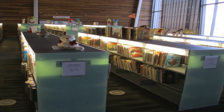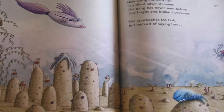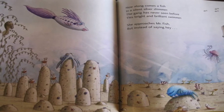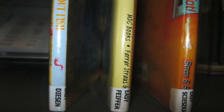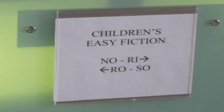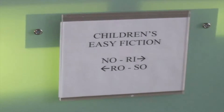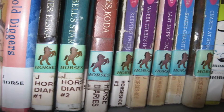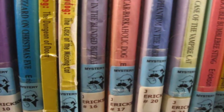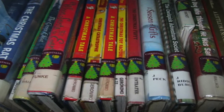Our next stop is the Children's Easy Fiction section. These books have lots of pictures to help you understand the story. They are arranged alphabetically by the author's last name. Remember, the author is the person who writes a book. Use the helpful signs at the ends of the shelves to help you find the name you're looking for. Throughout the Children's area, you may see stickers on the spines of books like Newberry, Caldecott, horses, dragons, mysteries, princesses, and holidays. These stickers are another way to help you find something you would like to read about.